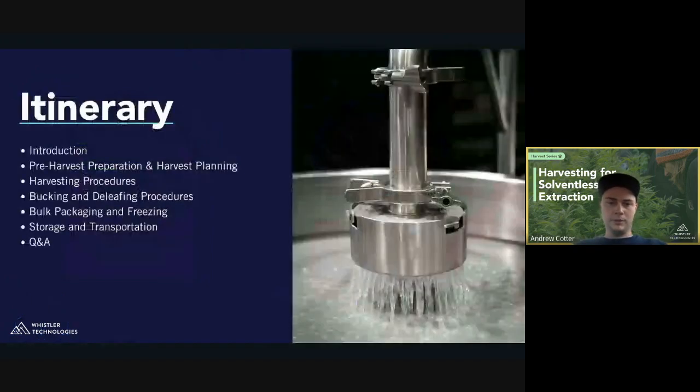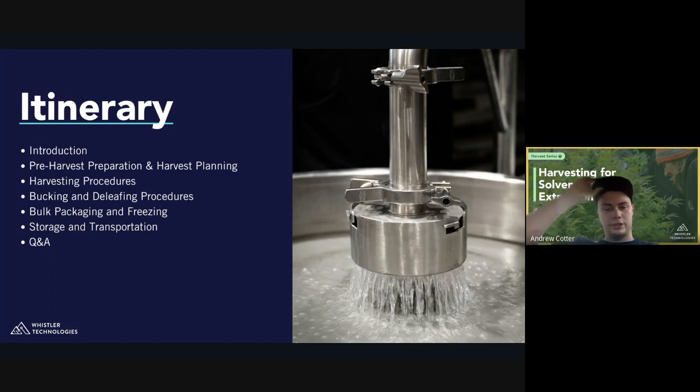Without further ado, we'll dive right into our itinerary. We've done our introductions. We're going to talk about pre-harvest prep and harvest planning, then harvesting procedures, bucking and de-leafing procedures, bulk packaging and freezing, and storage and transportation. We'll cap off the presentation with a Q&A section, referring to chat questions submitted during the talk as well as at the end. We'll do our best to answer all questions — don't be shy to throw some in the chat.